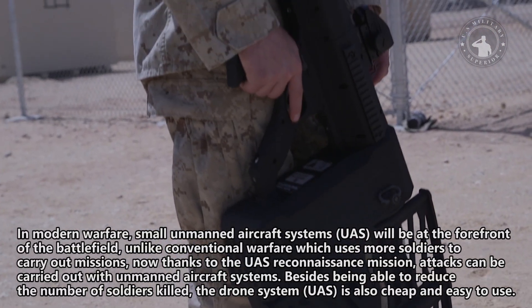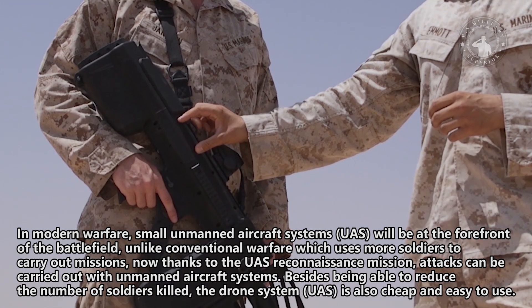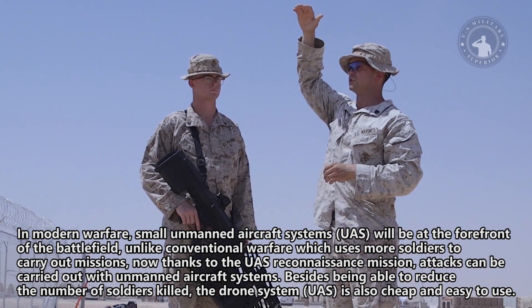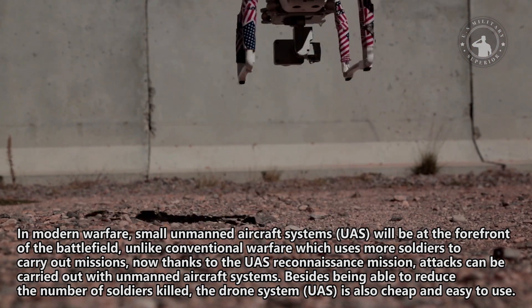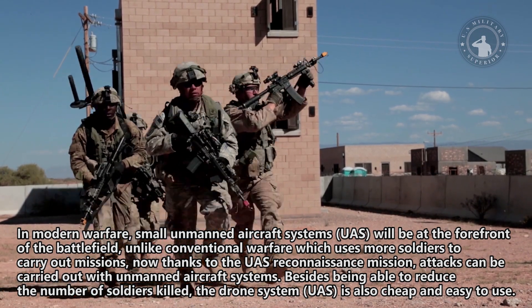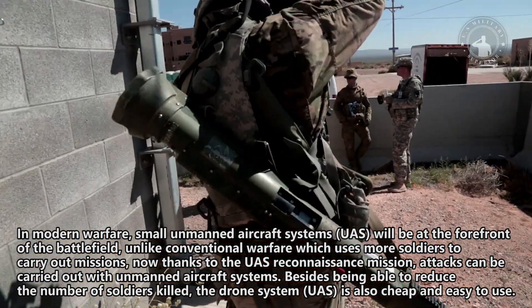In modern warfare, small unmanned aircraft systems will be at the forefront of the battlefield, unlike conventional warfare which uses more soldiers to carry out missions. Now thanks to the UAS reconnaissance mission, attacks can be carried out with unmanned aircraft systems. Besides being able to reduce the number of soldiers killed, the drone system is also cheap and easy to use.